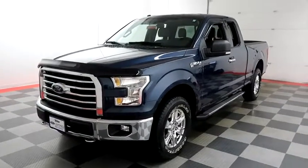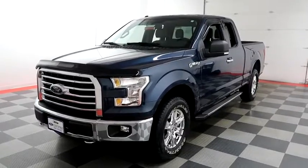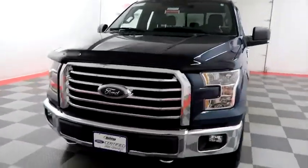Hi, I'm Andy with Holiday Automotive. Today we're going to take a look at a 2016 Ford F-150. Stock number is A6757.